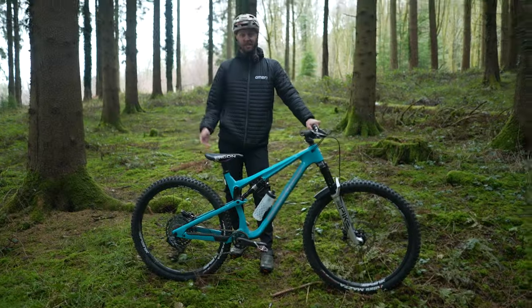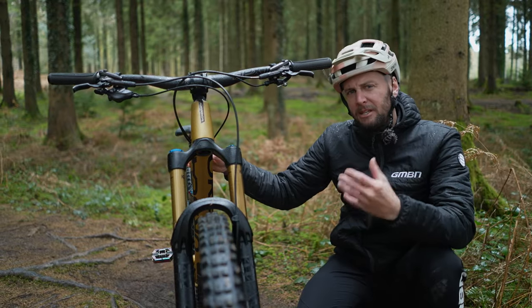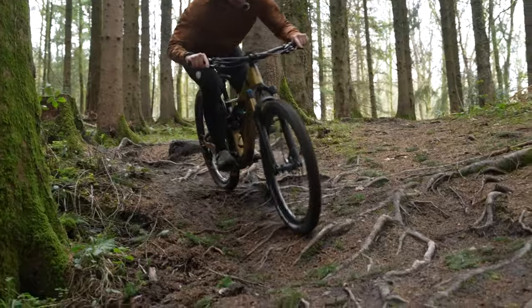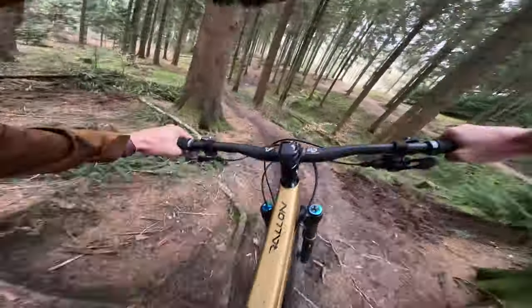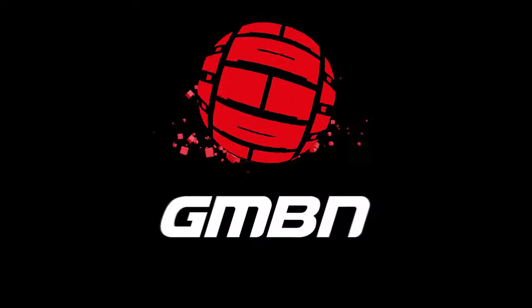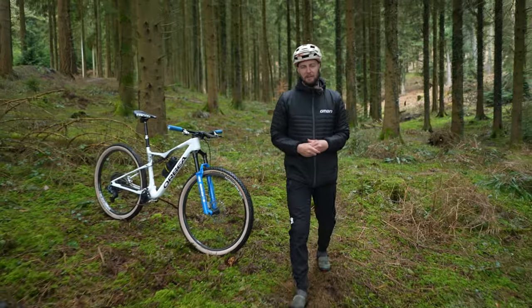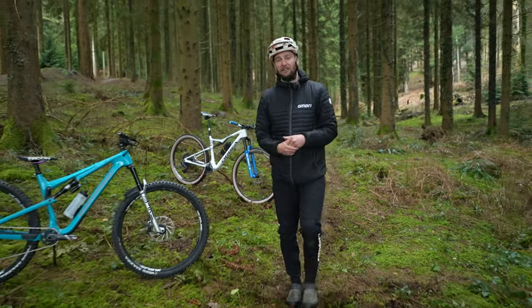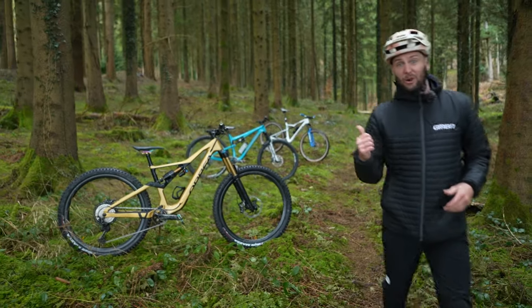Bikes come in all different shapes, sizes, and travels. It's this last one that got me thinking: does the amount of travel you have make a difference? The short answer is yes, of course it does. Choosing the right type of bike and the amount of travel for the style of riding you do can make a huge difference to both ride characteristics, quality, and of course, smile factor.